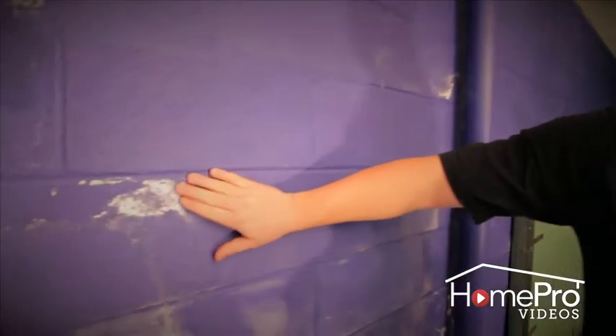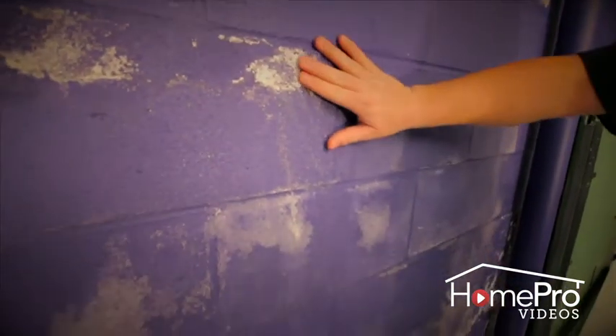Here we can see this white powdery substance on the walls, and it can commonly be mistaken for mold, but what it actually is is efflorescence. What efflorescence actually is, is when water soaks into the block, it's being evaporated inside of the basement and it's leaving behind salt deposits and minerals from the outside in. So when the moisture comes inside, we know that moisture is leaking into the basement.